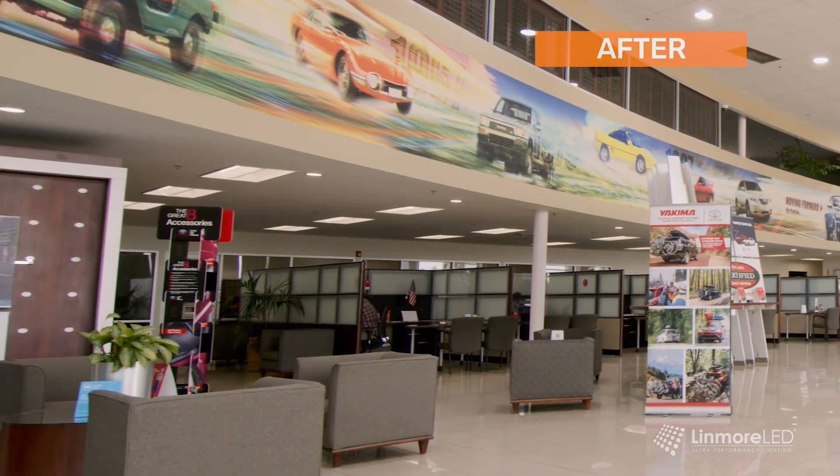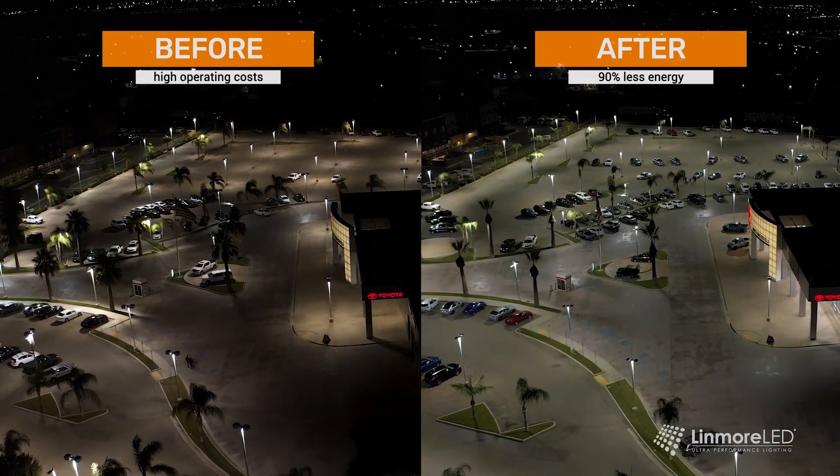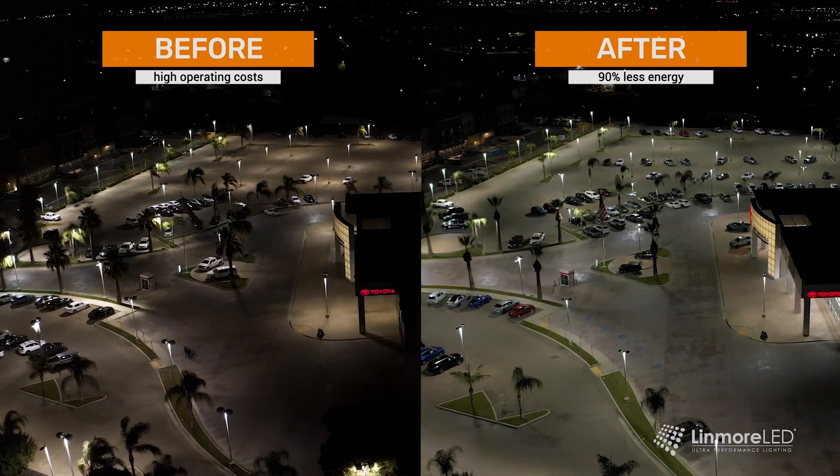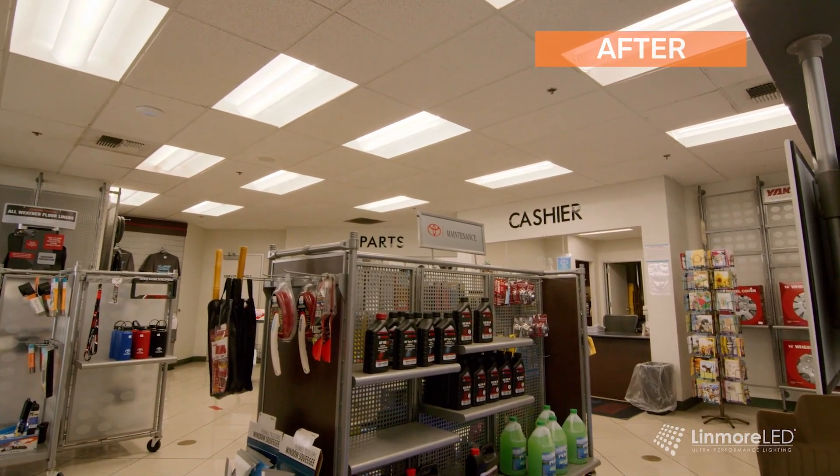The Linmore LED fixtures with our Ultralink Bluetooth wireless controls will reduce energy consumption by at least 90 percent for the outdoor lighting, and 70 percent for the indoor lighting in the showroom, offices, parts, and service departments.